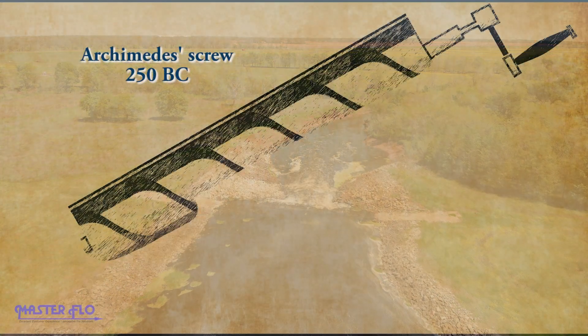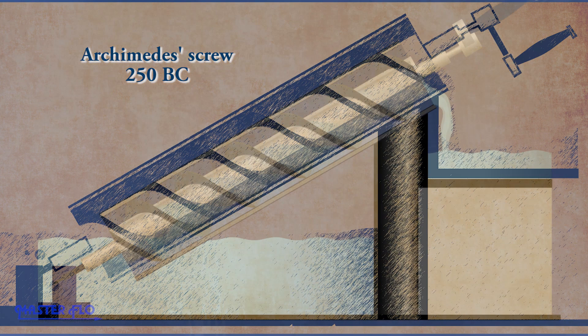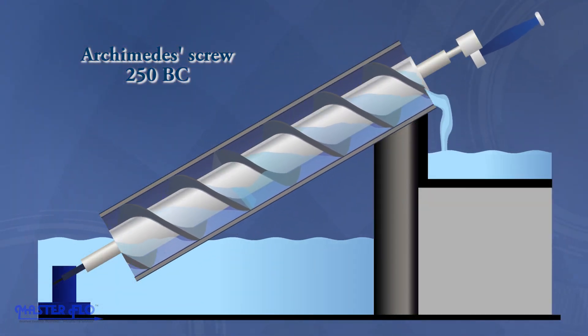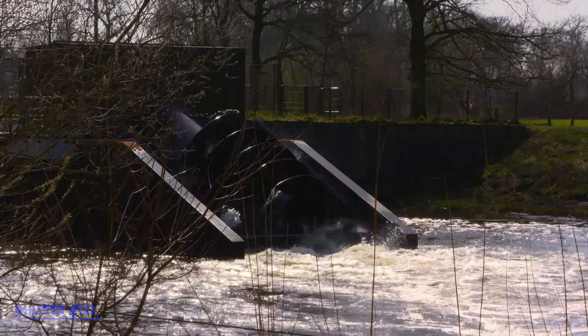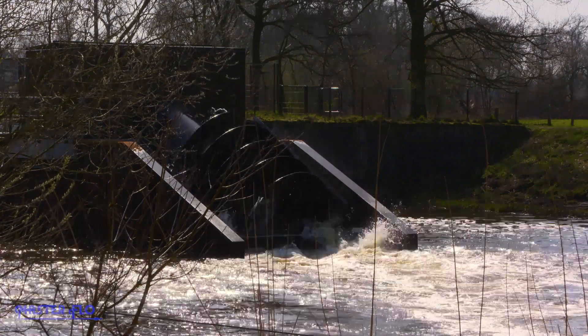Fast forward to around 200 BC when water pumps were invented. The Archimedean screw pump, developed at this time, is still in use today. Now humans could control the flow even more by being able to force the water to go in any direction.